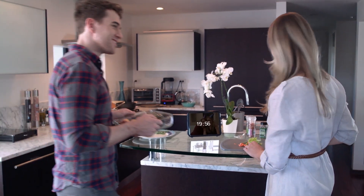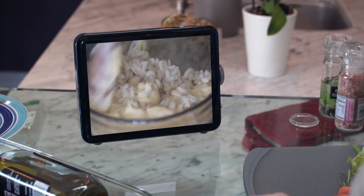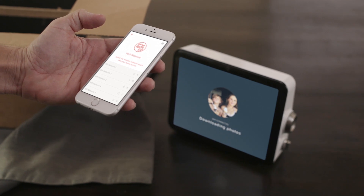And you can even play videos from YouTube so you can keep your hands free for other things. It's a simple setup right out of the box — just connect Loop to Wi-Fi using the mobile app and you're ready to go.